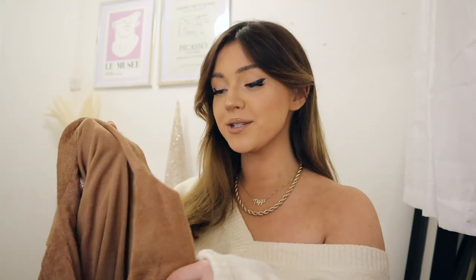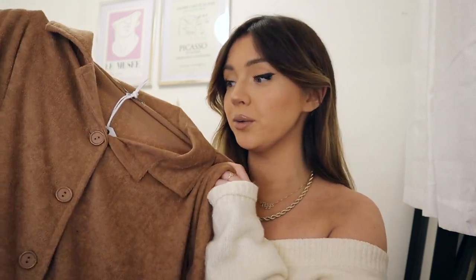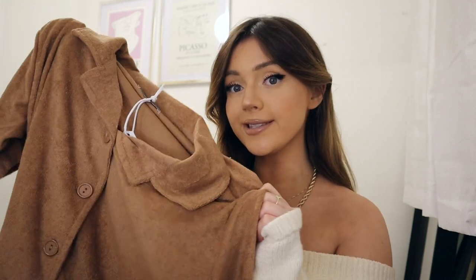Next up is a pair of pajamas. I believe these are from ASOS because they're the brand Brave Soul and they're in a terry cloth material, which is actually one of my favorite materials. I would just wear this separately as a top — it's so nice — and it comes with the matching shorts as well. So you can wear it in the day or wear it as pajamas. I love that.